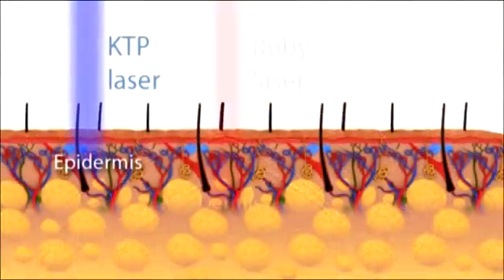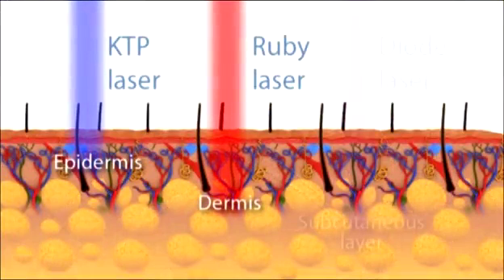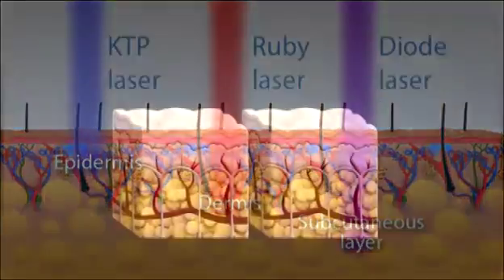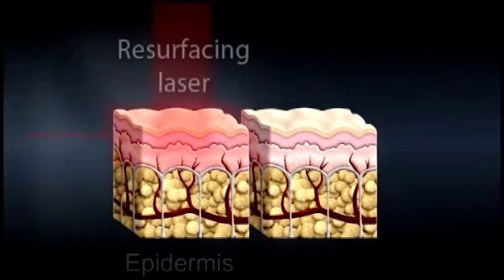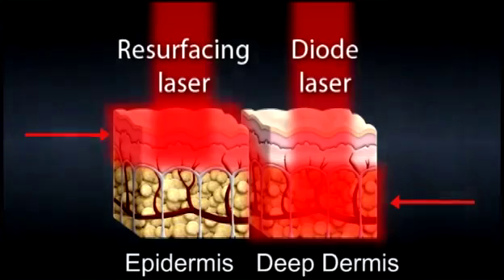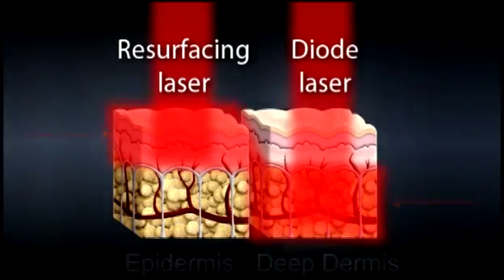Different types of lasers have been used for many medical applications and aesthetic treatments. Each laser wavelength has an optimal absorption peak or depth of penetration. By isolating specific wavelengths, lasers offer very selective treatments for aesthetic purposes. Resurfacing lasers target the epidermis, while a diode laser is designed to reach the deep dermis and subcutaneous layers.